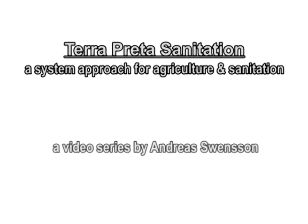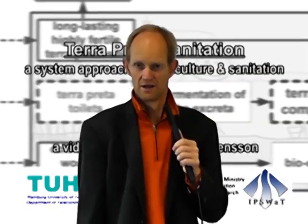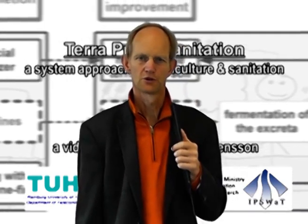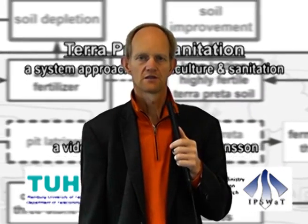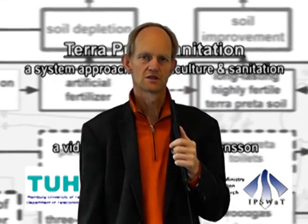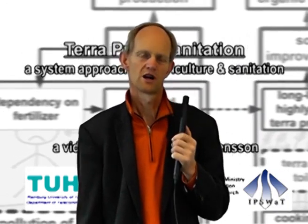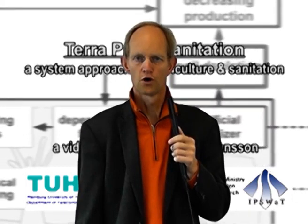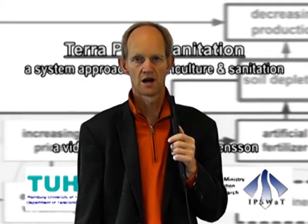Terra Preta Sanitation, Part 1 Overview. Hello, my name is Ralf Otterpol. I'm director of the Institute of Wastewater Management at Hamburg University of Technology. We are presenting Terra Preta Sanitation and this series of videos is made as a student project by Andreas Swenson. We hope you get an overview on our work on protecting water and recovering nutrients at the same time.